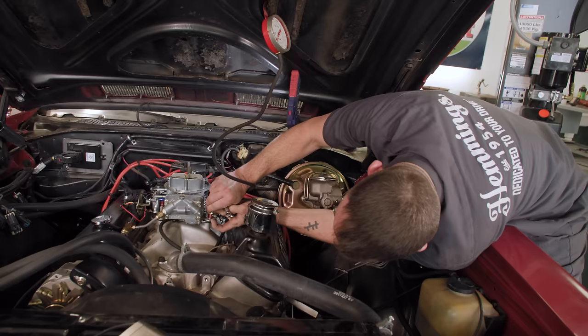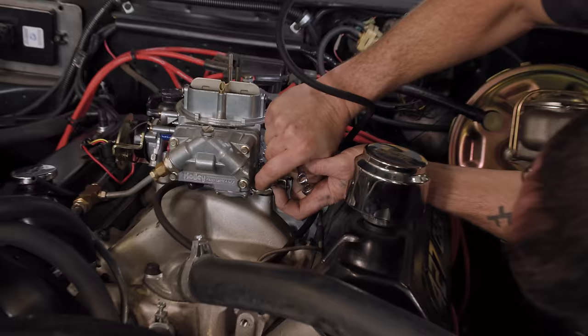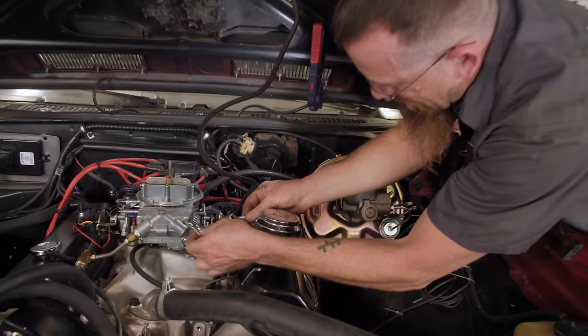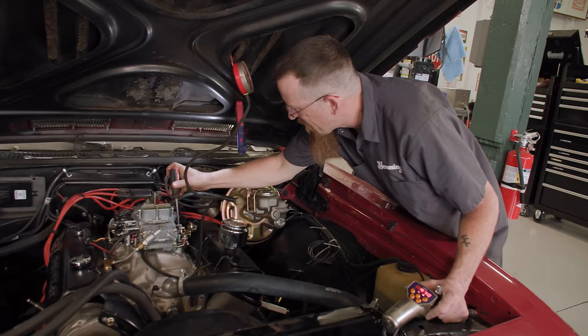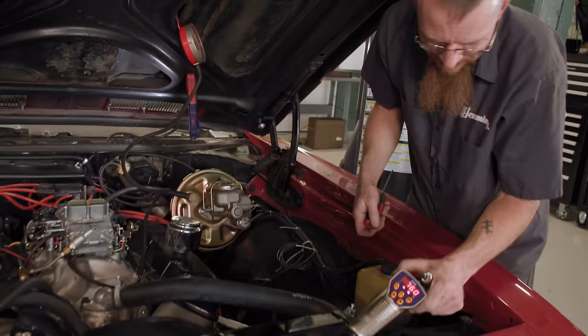Now I'm going to set our accelerator pump. What you want to do is just barely be touching under pressure — it's kind of hard to show, but right about there is where it should be. You can see it's a little over, so when I let it down we're actually getting a little squirt a little bit too early. So I'm just going to tighten this up just a wee bit. Drop 1.750.